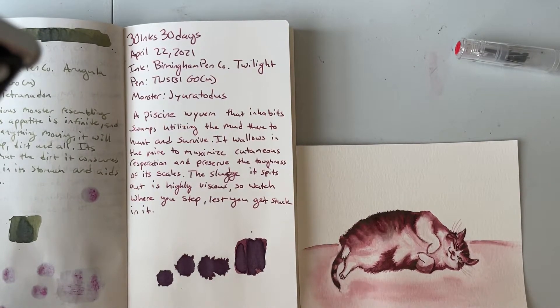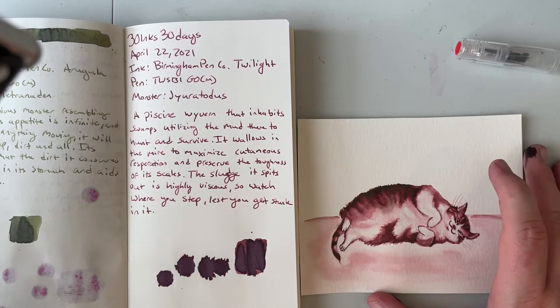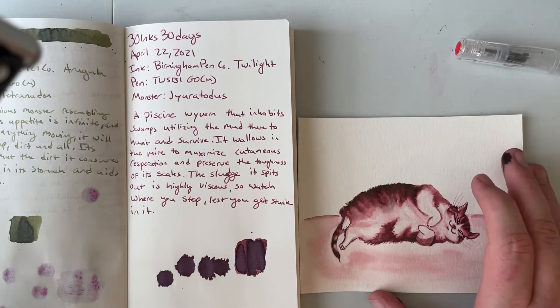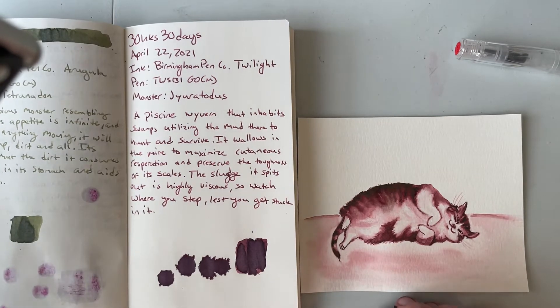Hi everybody and welcome to day 23 of 30 inks 30 days April 2021. Here is our ink for yesterday — Birmingham Pen Company Twilight. I don't know why it's called Twilight, but this is a really nice ink. It was very saturated, really nice to write with. It looks almost purple on this Cosmo Air Light paper, but it was a little bit redder on Tomoe River.